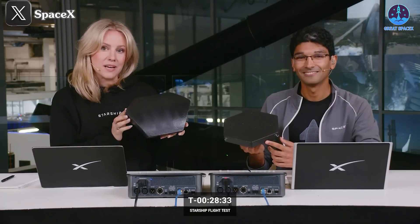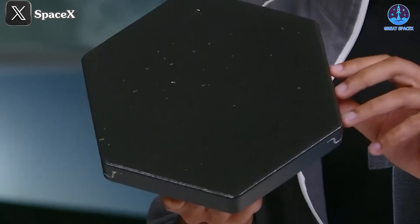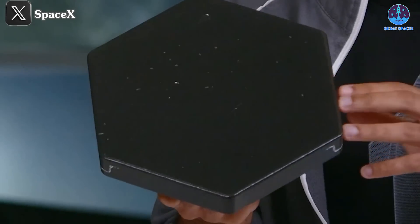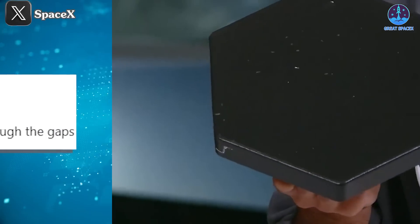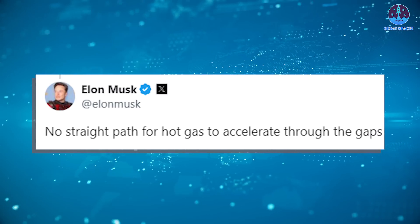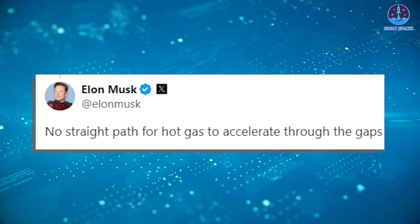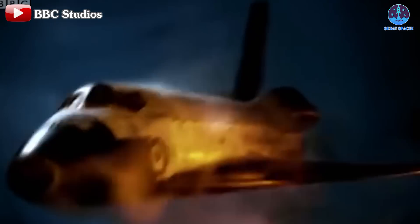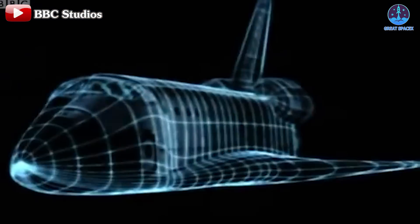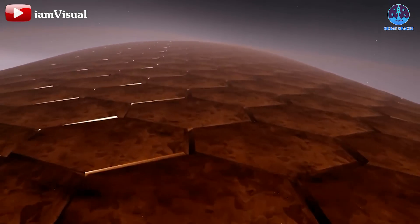Another key innovation in Starship's heat shield system is the shape of its tiles. The hexagonal design offers several advantages over the square tiles used on the Space Shuttle. As Elon Musk explained, the hexagonal shape ensures no straight path for hot gas to accelerate through the gaps, which was a common problem with the square tiles of the shuttle. This design improvement reduces the risk of hot gas penetrating the heat shield, providing superior protection during re-entry.